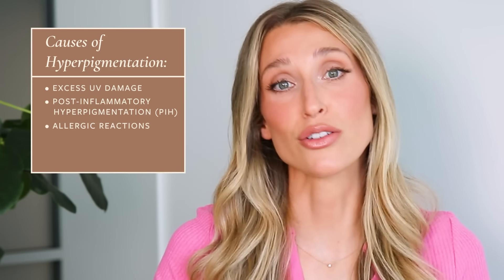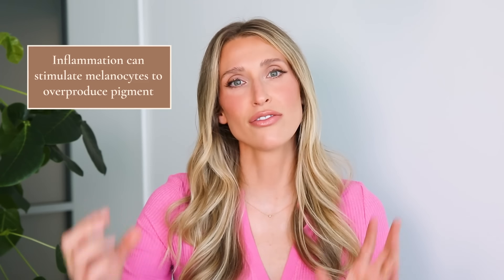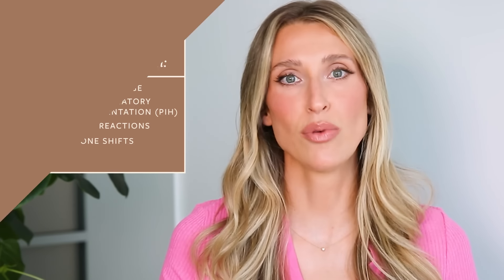Another cause of post-inflammatory hyperpigmentation is allergic reactions. If you're using something on your skin that you're having an allergy to, after that initial redness or swelling goes away, you can be left with dark marks. The whole reason this happens is when you have inflammation in the skin, certain inflammatory molecules stimulate your melanocytes or your pigment-producing cells to overproduce. Those who have deeper skin tones don't have more melanocytes, but their melanocytes can be more sensitive to these triggers. Hormone shifts are another common cause of hyperpigmentation — oftentimes in pregnancy, people will develop darkening of their skin folds, as well as other areas like the nipples and the genitalia.